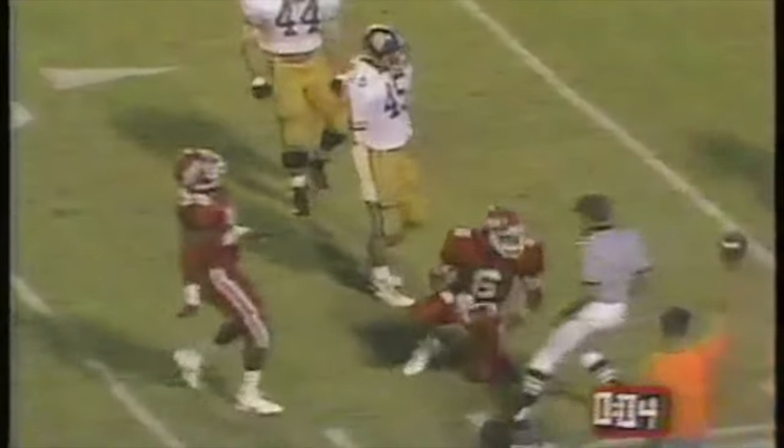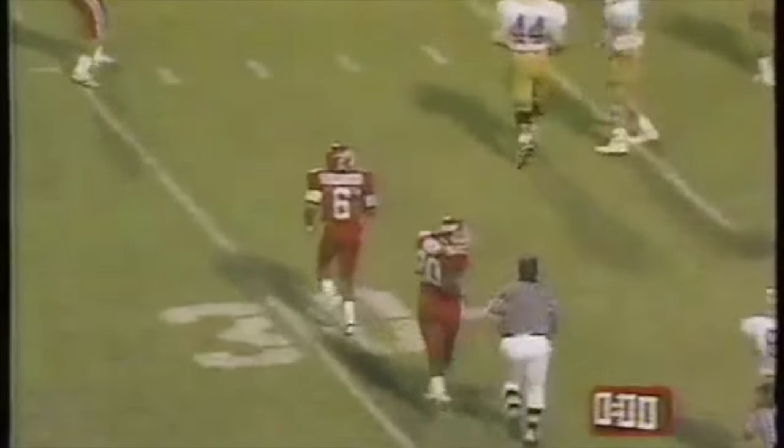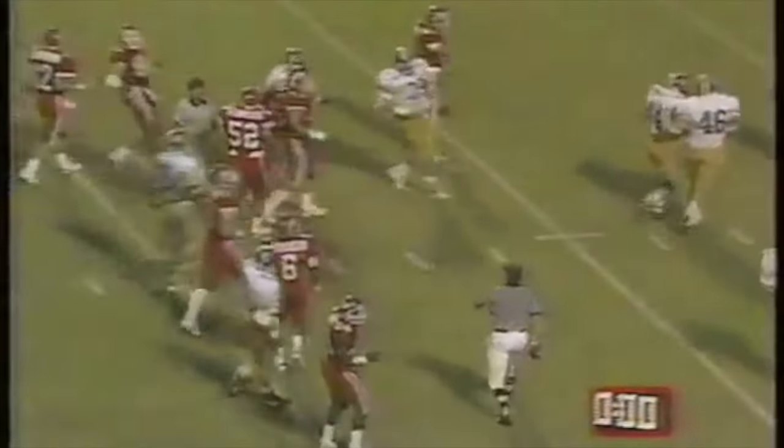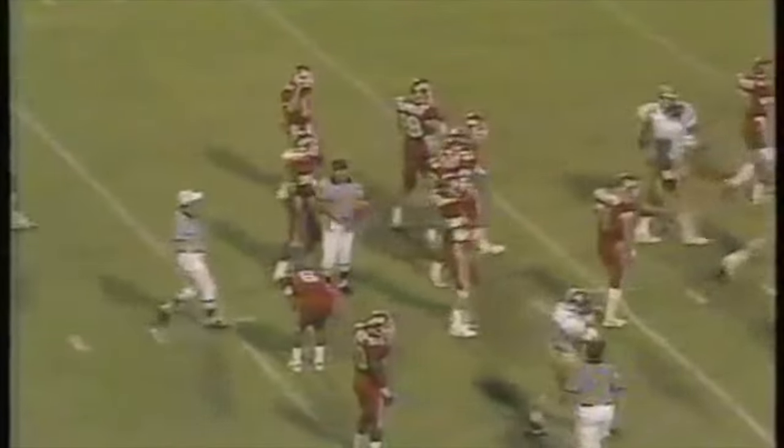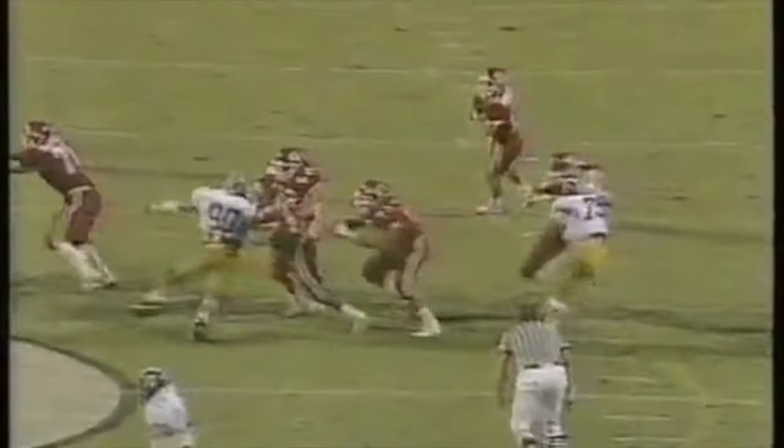He is hit as he throws, the pass is out there — and what a catch at the 28-yard line. The clock will run out and that is the end of the first half. A tremendous catch by Ronnie Jenkins — concentration again. It's a great throw but Jenkins couldn't get out of bounds, so the clock expires.